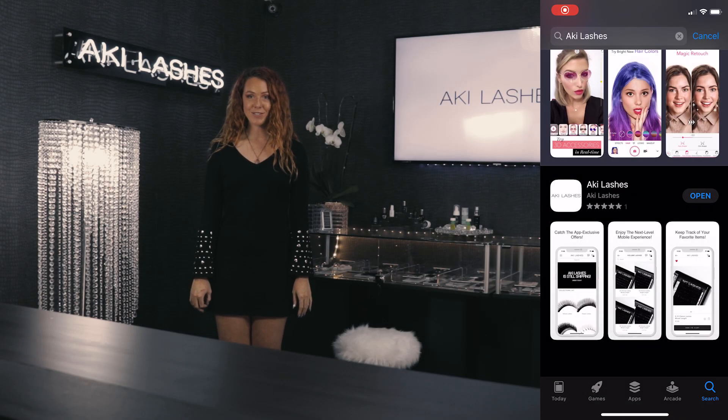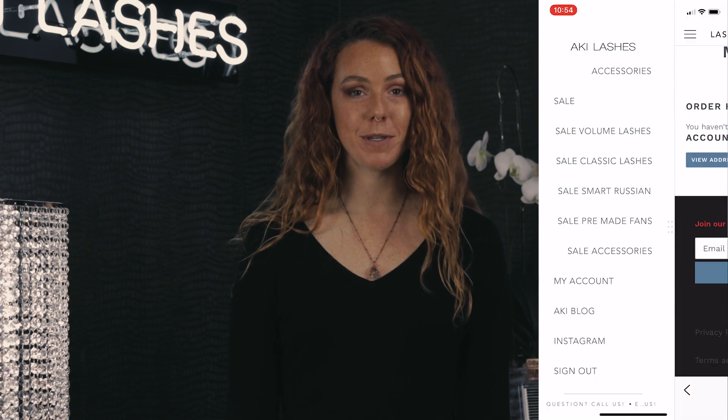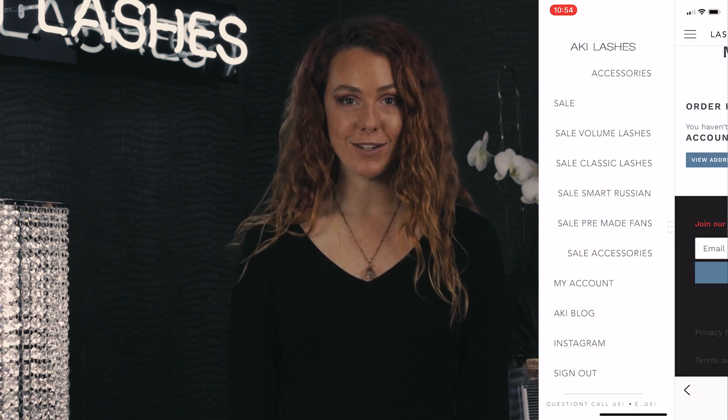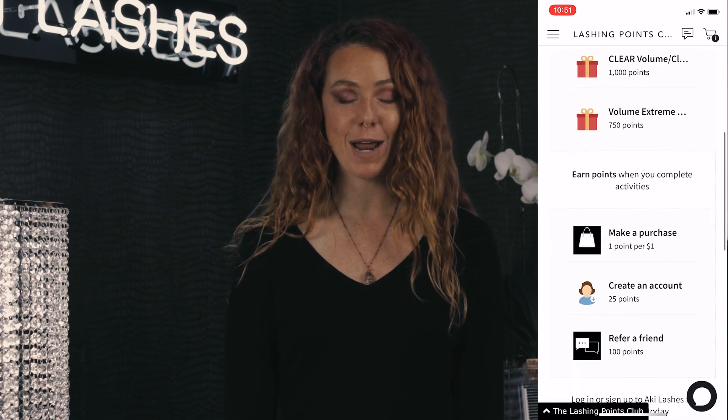Aki Lashes has decided to introduce the new Aki Lashes app. With our new mobile app, you can be the first to know about Aki Lashes sales, enjoy a streamlined shopping experience, earn Lashing Club points, and more.